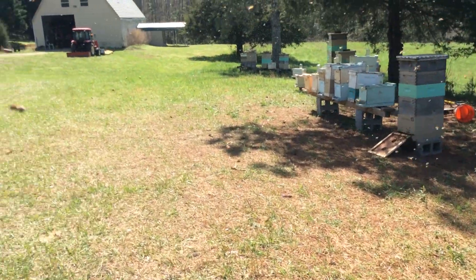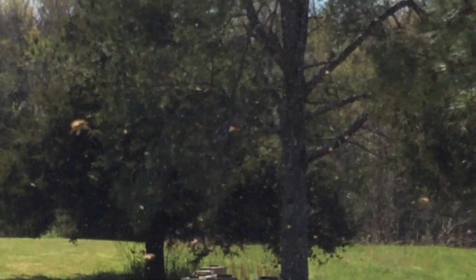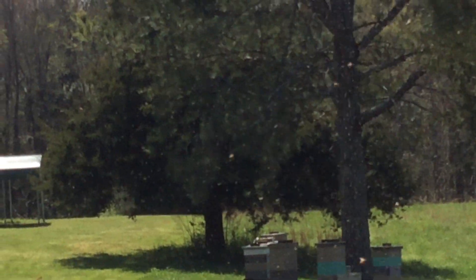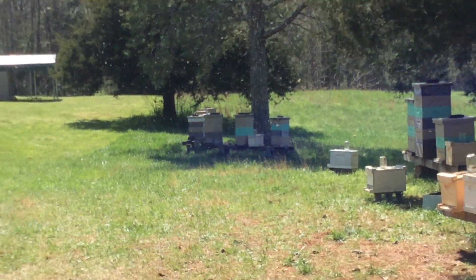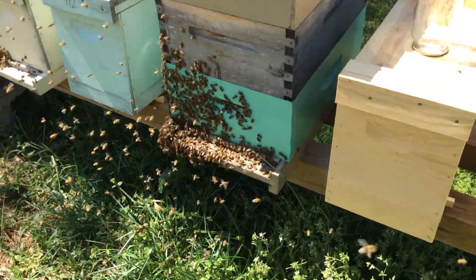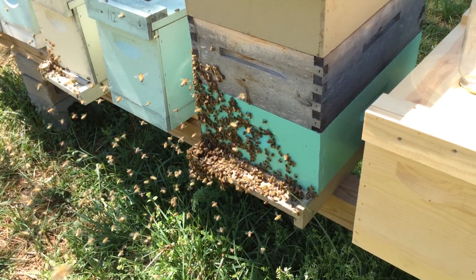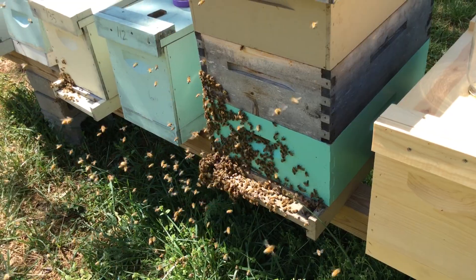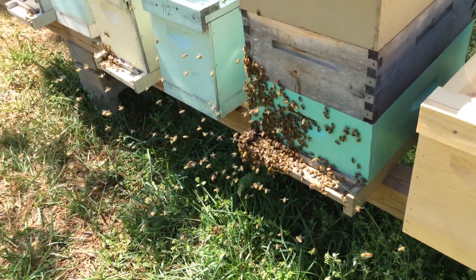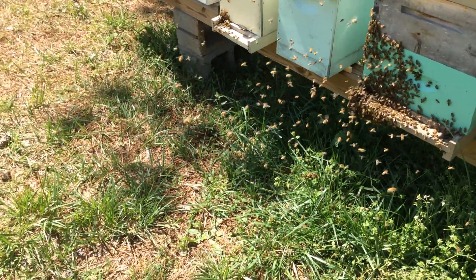I can see a ton more bees in the air now back over on this spruce tree. There is a huge cloud of bees over there right now. The bees are going to temporarily coalesce on something and then there'll be a big clump — at that point they're going to send out scouts to find a permanent home.